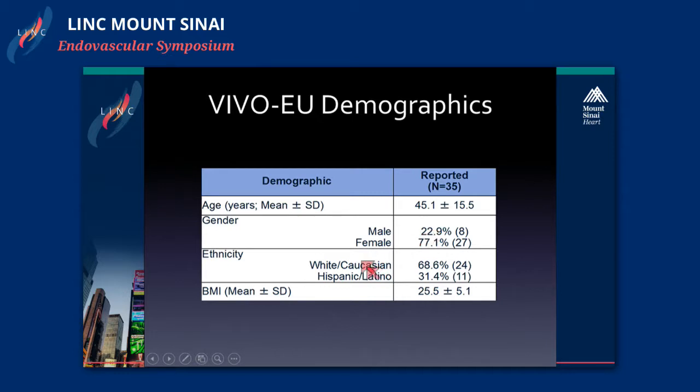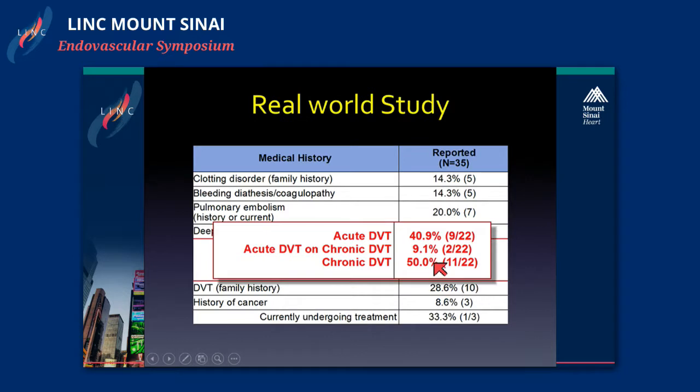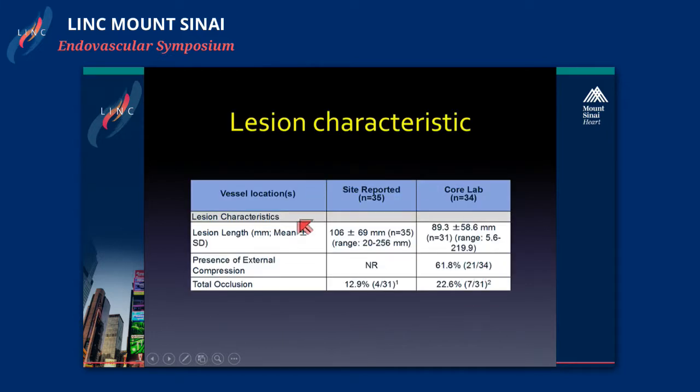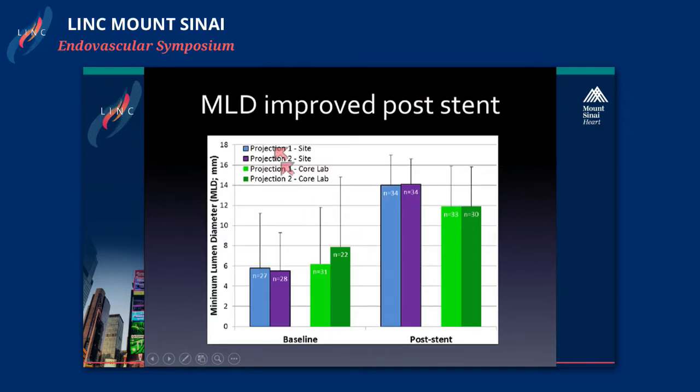The demographics are very similar to the Virtuous trial with a very young age population and the same female-to-male ratio. Close to 50% of patients had an acute DVT or chronic DVT. The study included pre- and post-procedure venography with 12-month follow-up of clinical severity and ultrasound. The lesion characteristic lengths were very similar to what we saw in the Virtuous trial. They did not assess for compression on the site-reported trial. When looking at minimum lumen diameter, there was significant improvement post-stent from baseline.